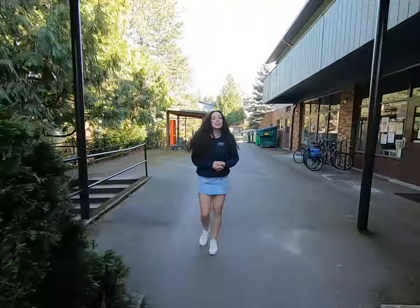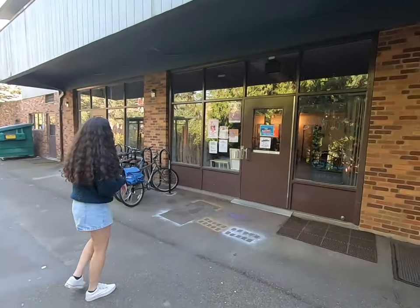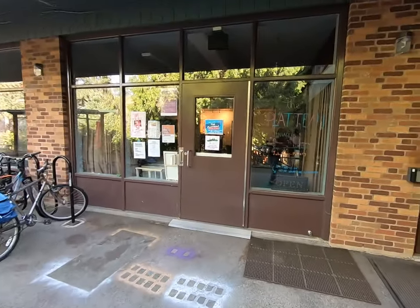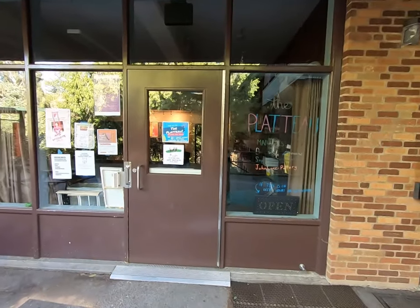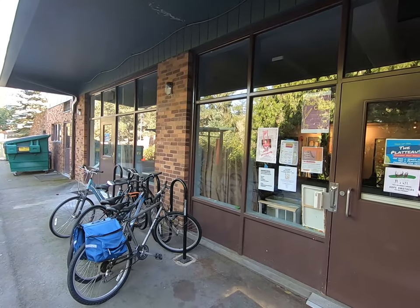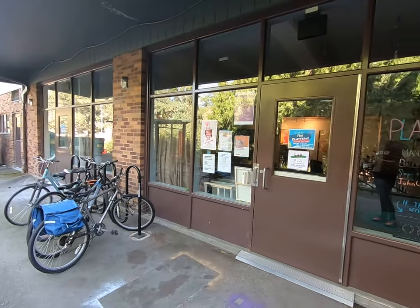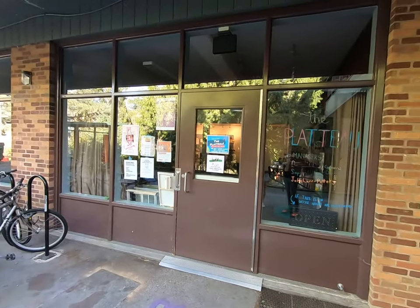The Plateau is our student-run art center. It has a big art studio, a music room, a dance studio, a ceramic studio, and a dark room, which is really awesome. Students who don't live in VAPA can also get access for $5 a semester and get all of the equipment and supplies in the Plateau.